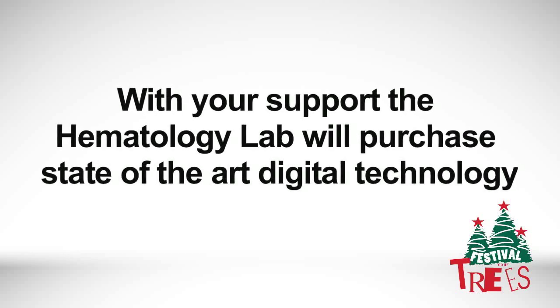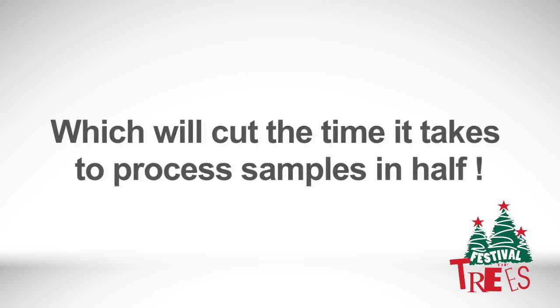If we're looking at something and we see something that makes us want a pathologist to look at it, we have to call the pathologist, get them to come in and sit down at our microscope. Now we can take that digital image and send it to the pathologist wherever they are and have an almost instantaneous answer — getting results quicker to physicians and patients, allowing diagnosis and treatment to begin sooner.